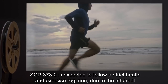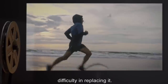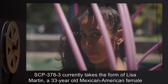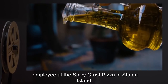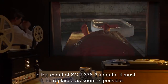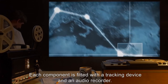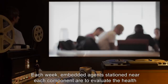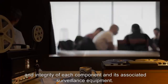SCP-378-2 is expected to follow a strict health and exercise regimen due to the inherent difficulty in replacing it. SCP-378-3 currently takes the form of Lisa Martin, a 33-year-old Mexican American female employee at the Spicy Crust Pizza in Staten Island. In the event of SCP-378-3's death, it must be replaced as soon as possible. Each component is fitted with a tracking device and audio recorder. Each week, embedded agents stationed near each component are to evaluate the health and integrity of each component and its associated surveillance equipment.